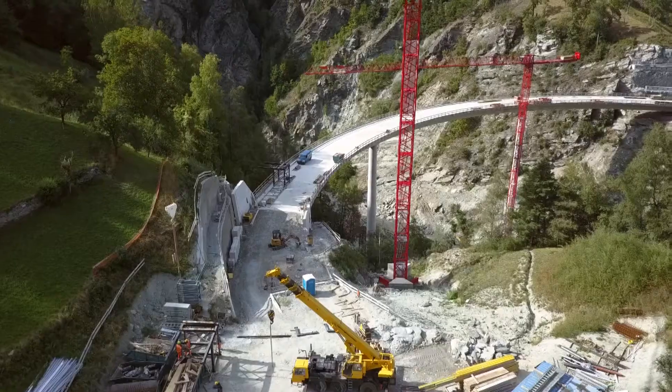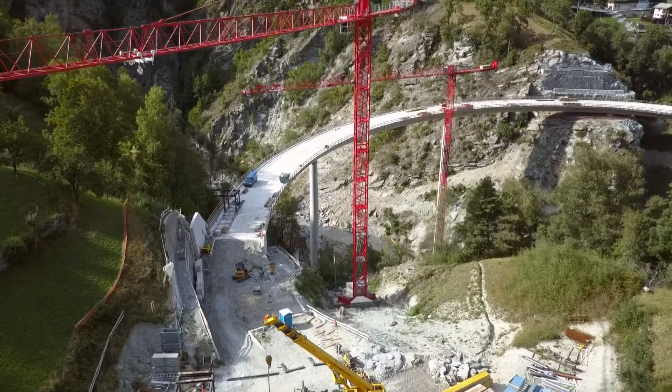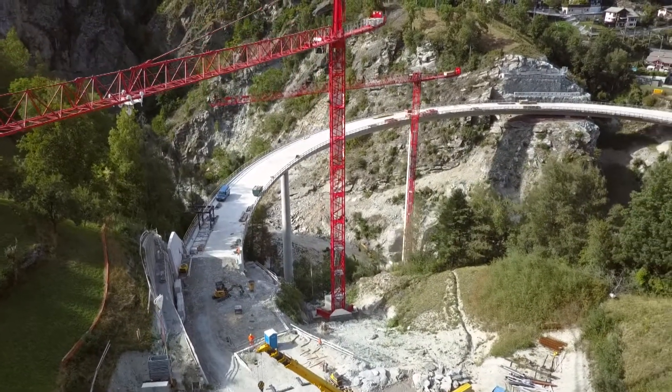Ce qui peut paraître bizarre pour le grand public, c'est que le béton est une matière ductile. Le pont peut s'étirer, il est souple. Du coup, la structure encaisse bien les secousses sismiques. Le pont répond aux dernières normes en la matière.